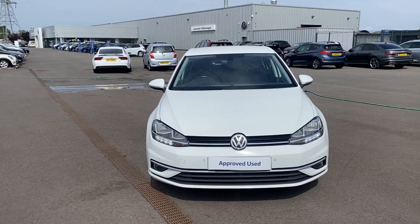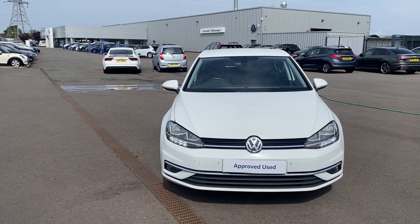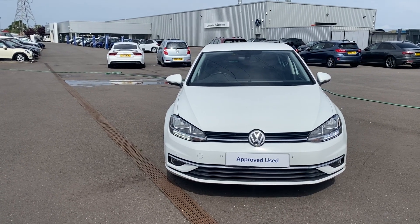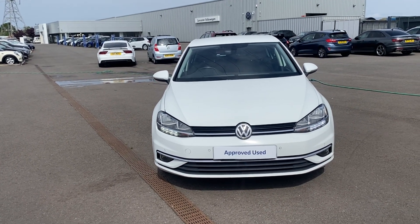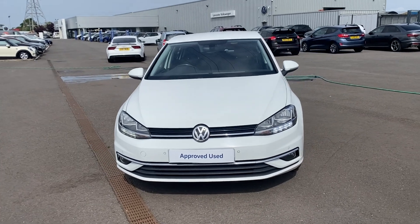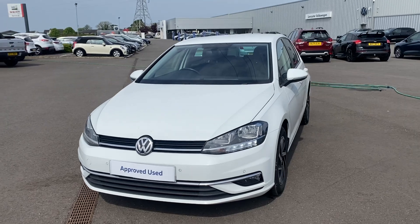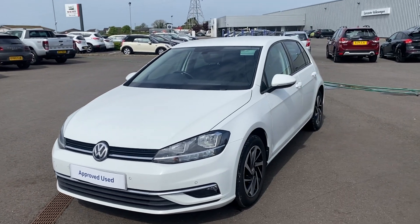Hi guys, welcome back to Lancaster Volkswagen, my name is Lewis. Today I'm going to give you a little walk-around video of this lovely 2019 69-plate Volkswagen Golf Match Edition. This is a 1.5 TSI engine with a DSG transmission, finished in pure white. I'm going to walk you around, let you see it from all angles and point out some of the features along the way.